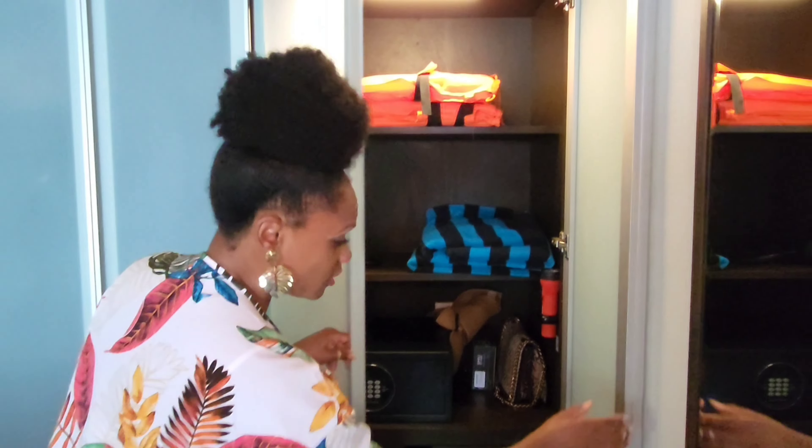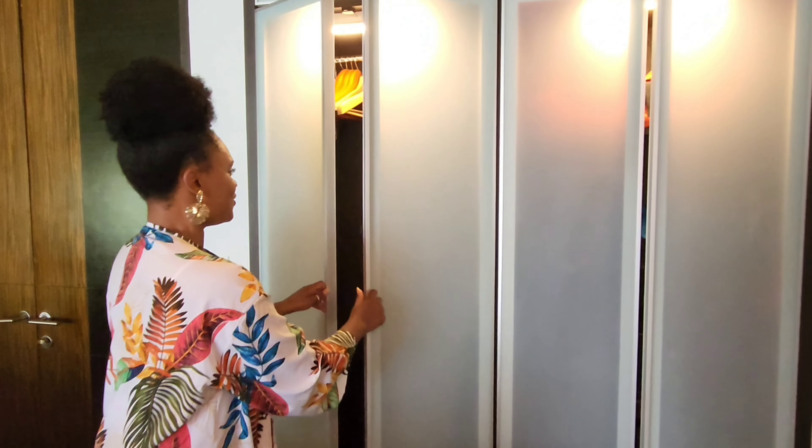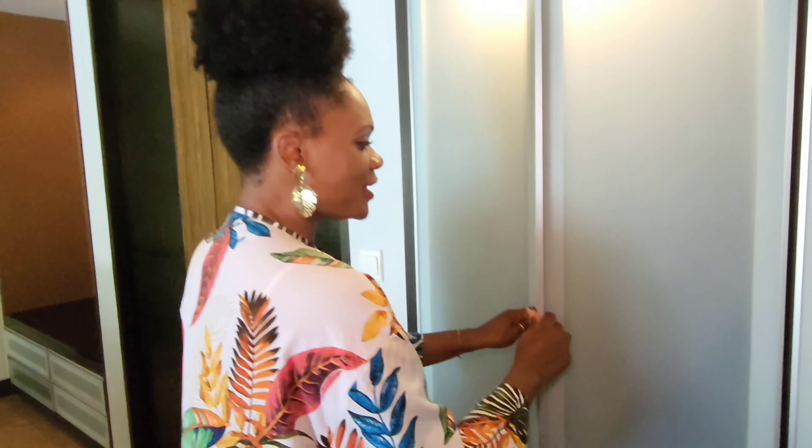They have a raincoat because sometimes it does rain in the Maldives — it doesn't rain long, but just in case. An iron and ironing board is also provided. Now let me tell you, most hotels or resorts have a fair bathroom, but check out this bathroom — French doors that open right up.